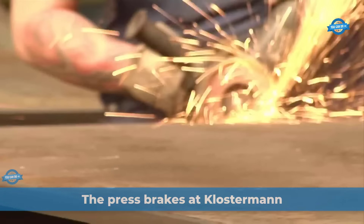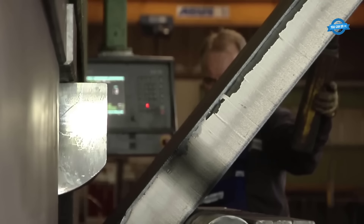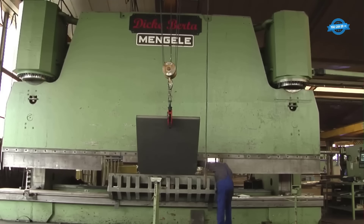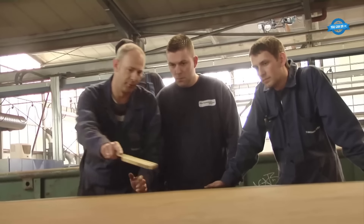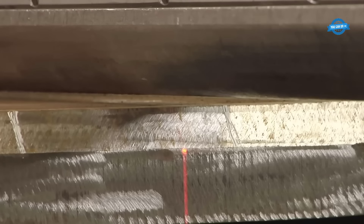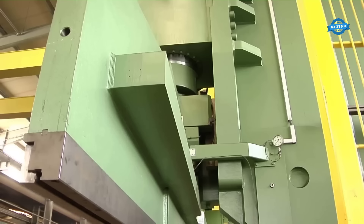At Klosterman, the presses are the backbone of their steel processing operations, providing the power and versatility required to shape and transform various materials. These state-of-the-art presses are meticulously engineered to handle a wide range of projects, showcasing the company's commitment to precision and efficiency. Klosterman's press machinery is renowned for its impressive capabilities and advanced features.